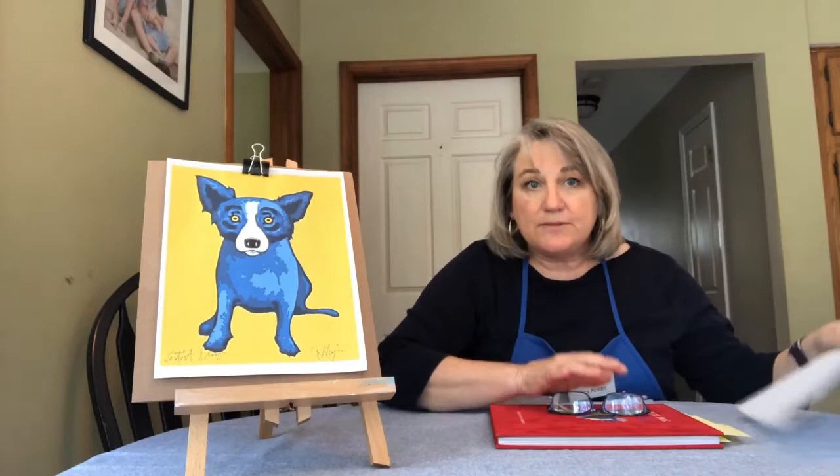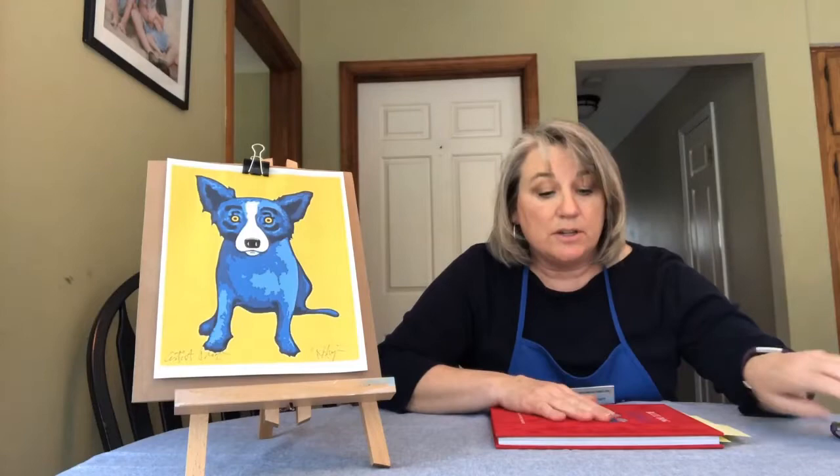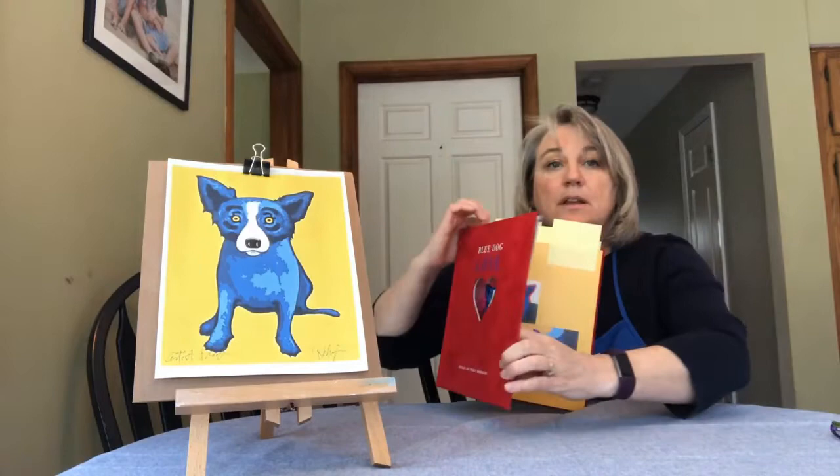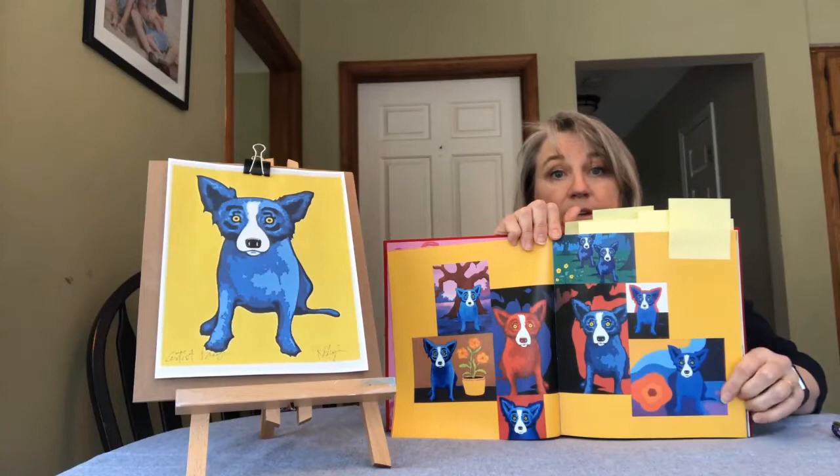He had so much fun painting Tiffany that he painted hundreds and hundreds of pictures of her. I have a book here about George Rodrigue, and it has a lot of pictures of blue dogs. I wanted to show you some of the fun ways that George painted her. Here's the first page — you can see a whole bunch of different blue dog paintings, and Tiffany has different backgrounds in each one.